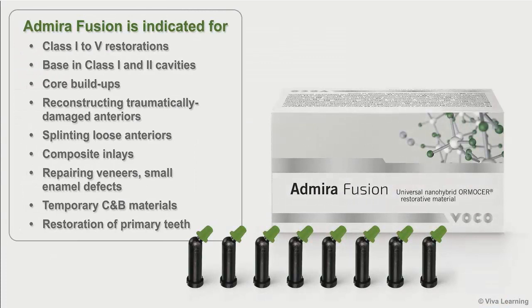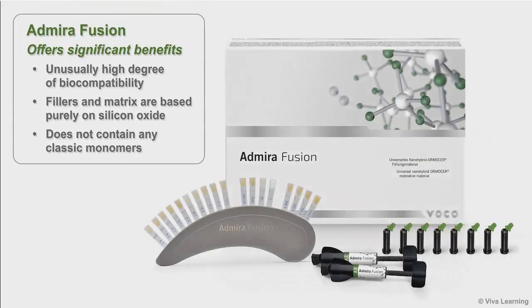Admira Fusion is indicated for class 1 to 5 restorations, as a base in class 1 and 2 cavities, core buildups, reconstructing traumatically damaged anteriors, splinting loose anteriors, composite inlays, repairing veneers and small enamel defects, temporary crown and bridge materials, and for the restoration of primary teeth. In all of these clinical cases, Admira Fusion offers significant benefits.